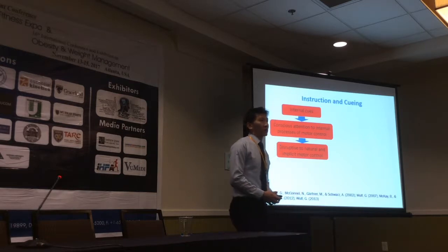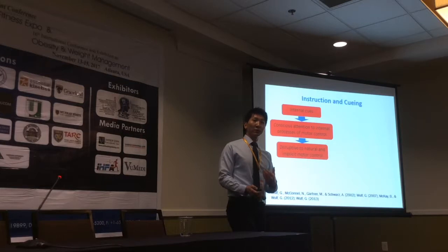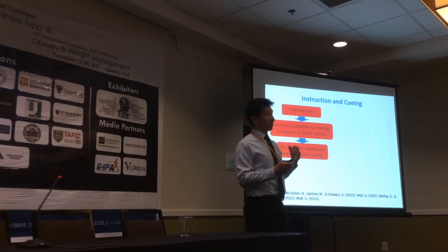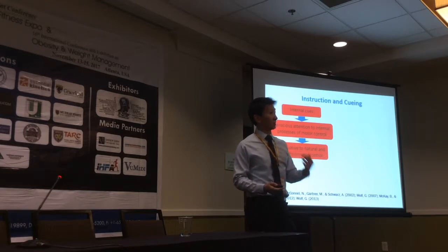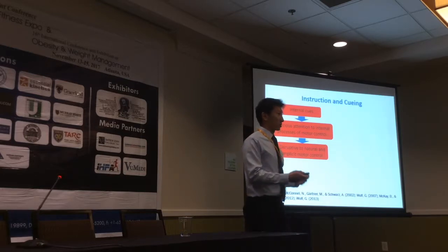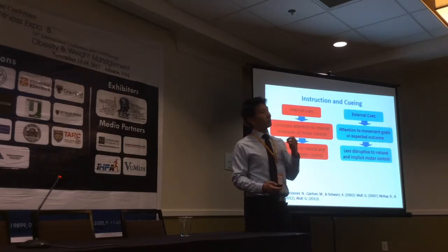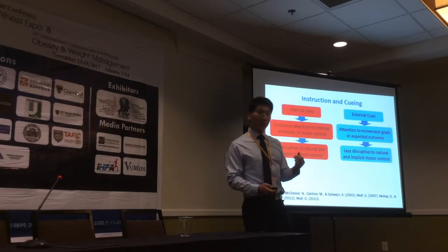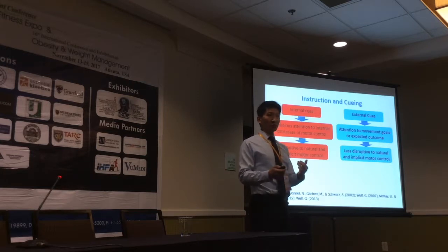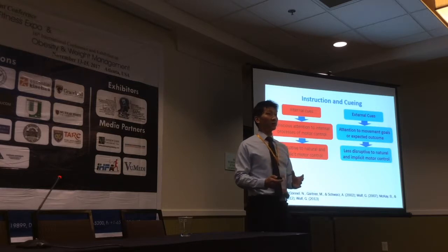Professor Gabrielle Wolfe, author of the book Attention and Motor Skill Learning from the University of Nevada, and her research team have suggested that verbal instructions and cueing that draw conscious attention to the internal process of movement — such as muscle activation or joint positioning — can be disruptive to the implicit motor control process. They suggested it would be more effective to use external cues that draw attention to expected movement outcomes or movement goals. This was well supported by research on motor skill learning in novice athletes.